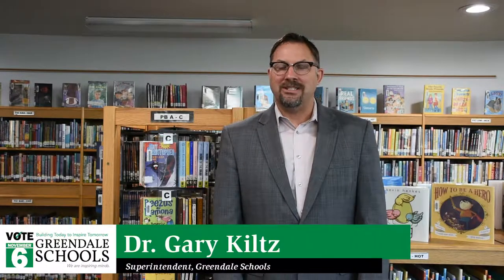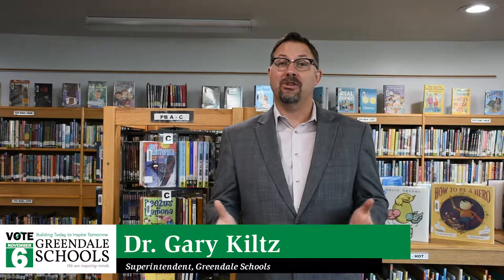Hi, I'm Gary Keltz. I'm the superintendent of Greendale Schools. Greendale Schools is one of the premier school districts in the state of Wisconsin. We typically are in the top 10% of academic achievement in the state.